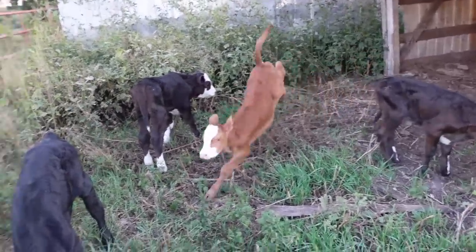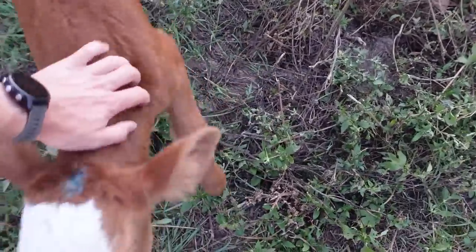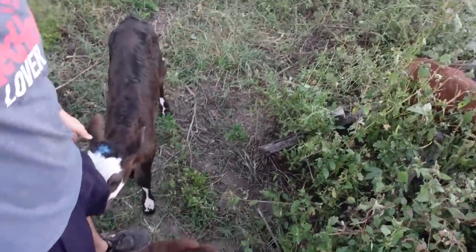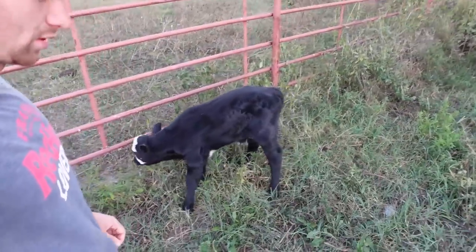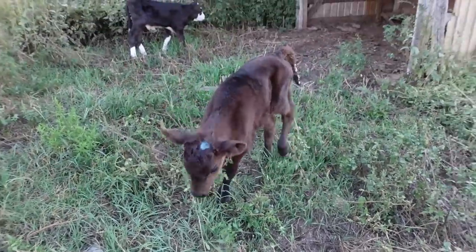That one is pretty young, as well as this one. These others are rambunctious. These guys are used to being fed at 8:30 in the evening, so we'll get them adjusted to a little bit earlier than that, probably about 7 or so. So this evening, it's probably going to be too dark for you guys to see, but these guys are going to get their first feeding on the milk bar and they're going to get used to this new pen here.